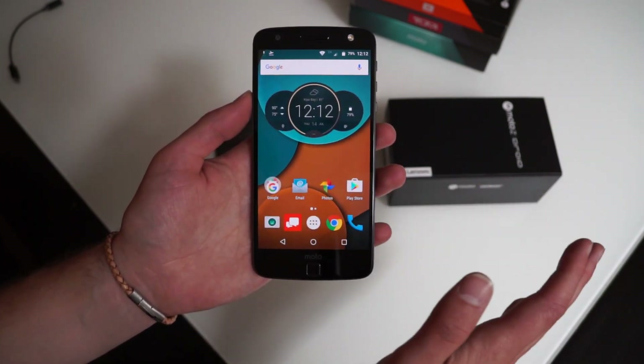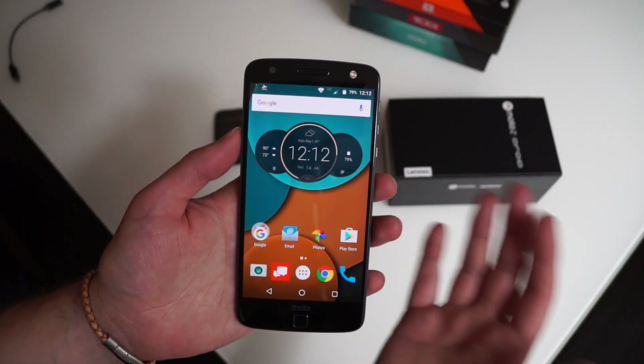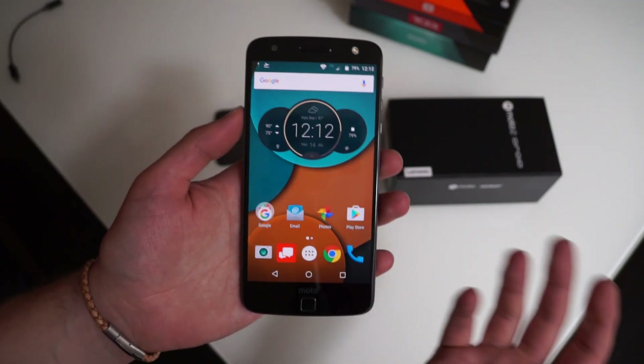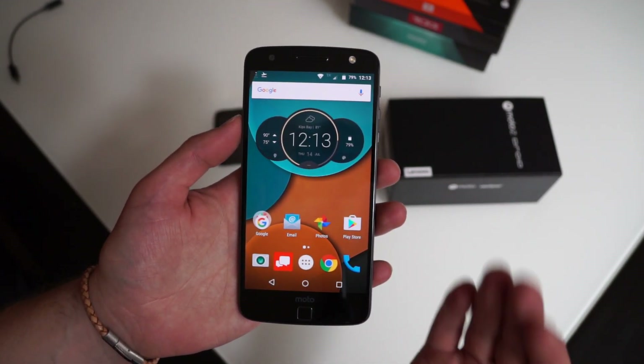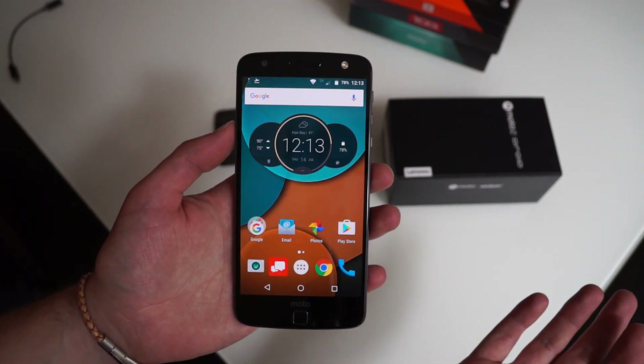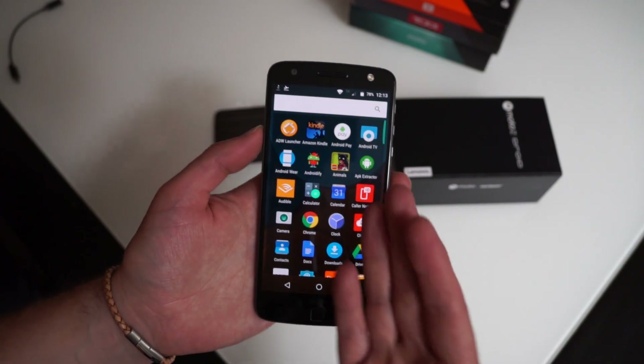What you get up front is what looks like the Google Now launcher, but it's not. If you guys own the Droid Turbo 2, you know that Motorola and Verizon use this thing called Launcher 3, which looks like Google Now launcher but doesn't have any of the benefits and it's slightly skinned differently.